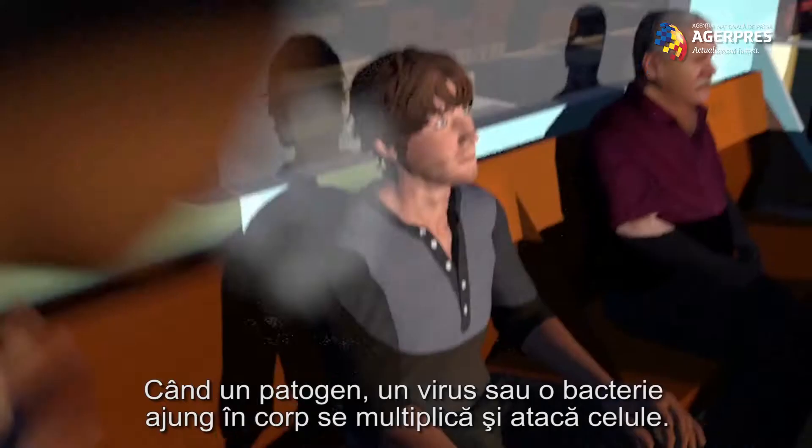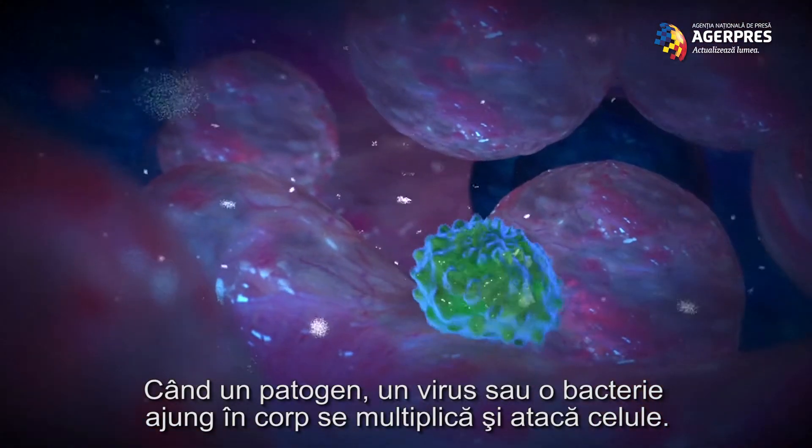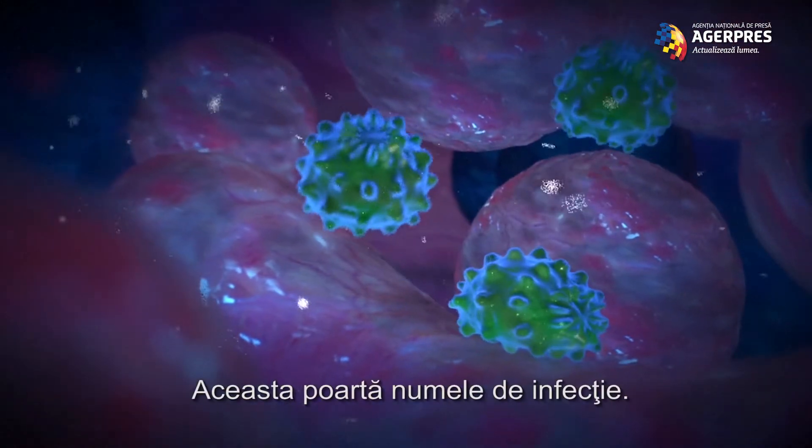When a pathogen, a virus or a bacterium is introduced into the body, it multiplies and attacks cells. This is known as an infection.